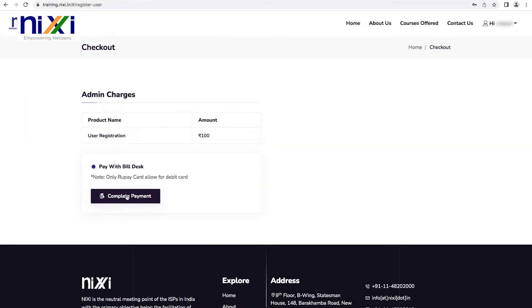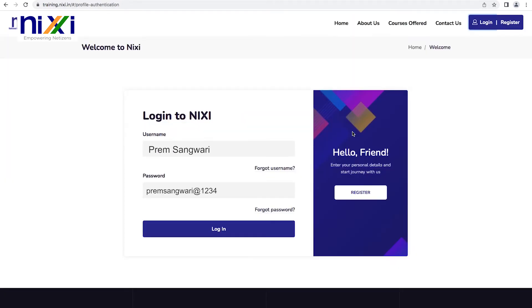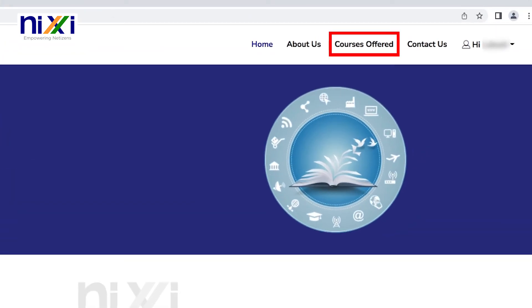Following the form submission, the applicant will be charged Rs. 100. You may pay via any available payment options — net banking, or debit or credit cards. After making a successful payment, log into your profile and look through the courses accessible on the homepage listed in the courses offered section.